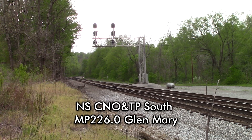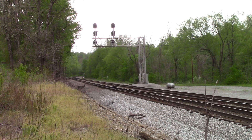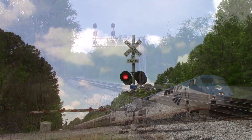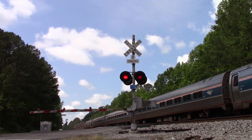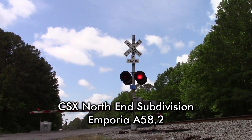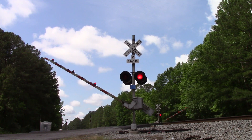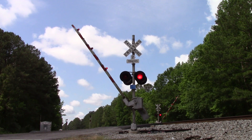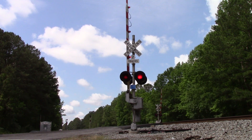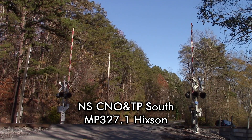Norfolk Southern, mile post 226.0, track 10, no defects. CSX Equipment Defect Detector, mile post 58.2, no defects. Total axle 40. End of transmission. Norfolk Southern, mile post 327.1, no defects.